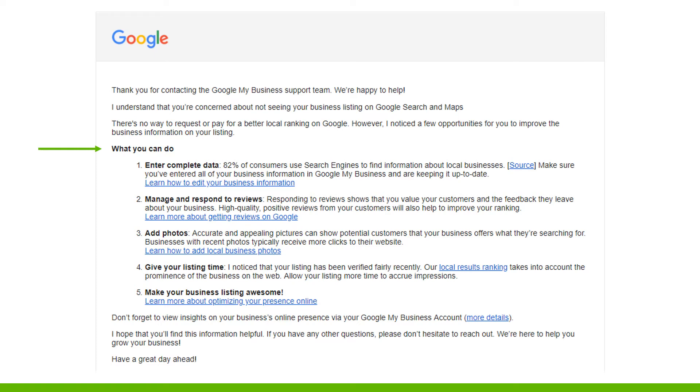Here's a note from Google's business support team: 'There's no way to request or pay for a better local ranking on Google. However, there are a few opportunities to improve the business information on your listings.' So let's go over what you can do.